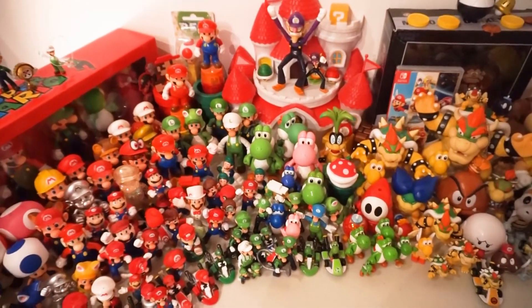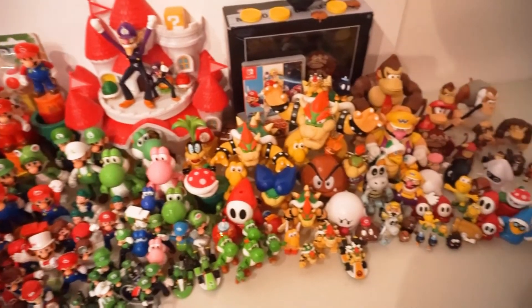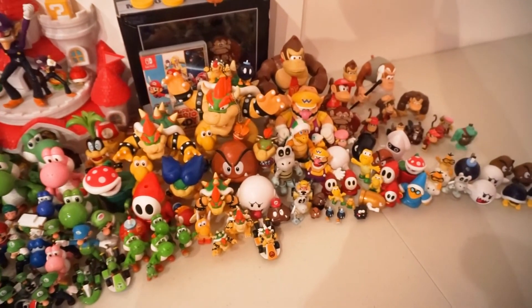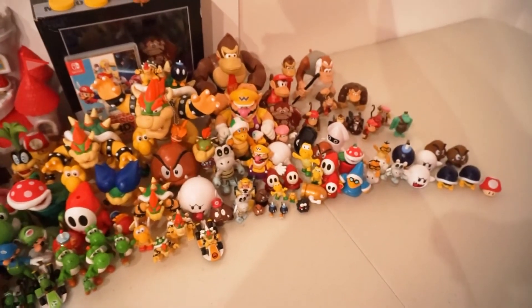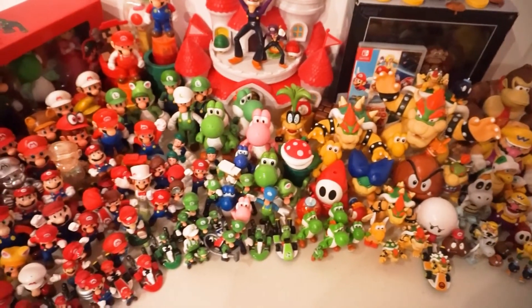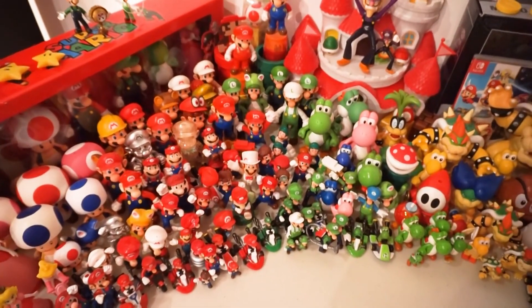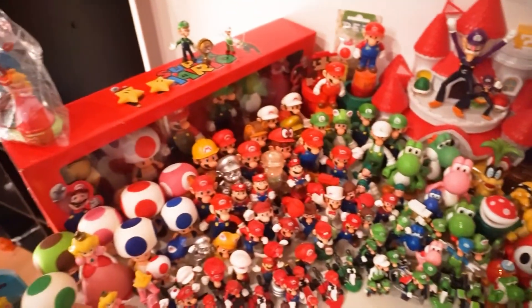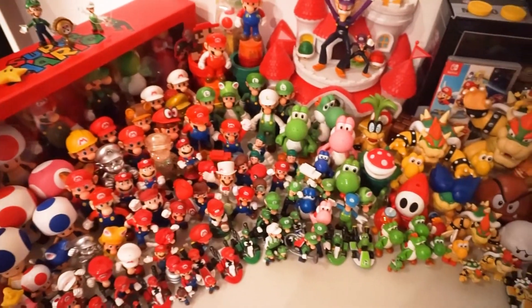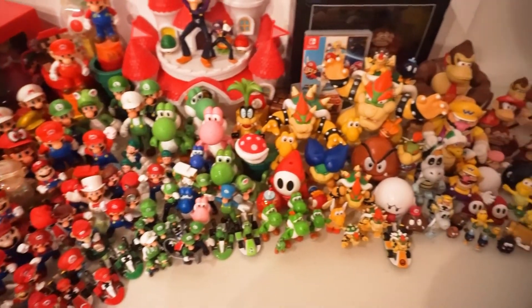This is my complete Mario action figure collection. Some of you may notice that there are some power-ups and things that I did not show off, but like the stars up there, these are mostly just for display — not necessarily part of the figures, in my opinion.